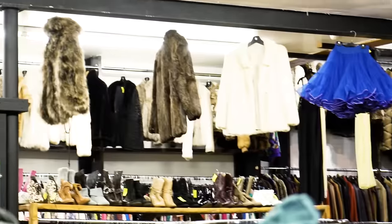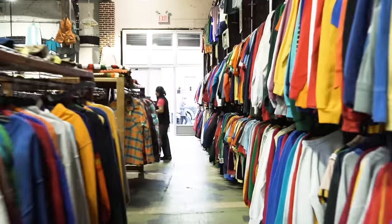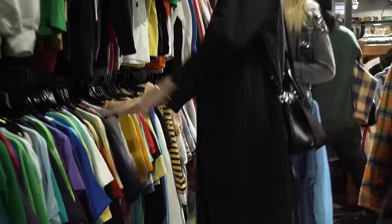I've actually already been to another No Relations location before but I wanted to check out the one in Brooklyn. A really great tip is to always check out the men's section. I feel like we always find cool graphic tees, cool denim, flannels. Sometimes it's better than the girls section so don't be afraid to check it out.